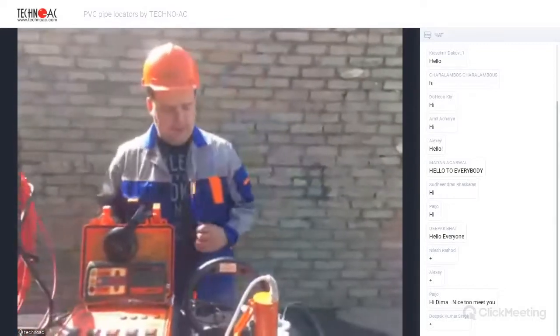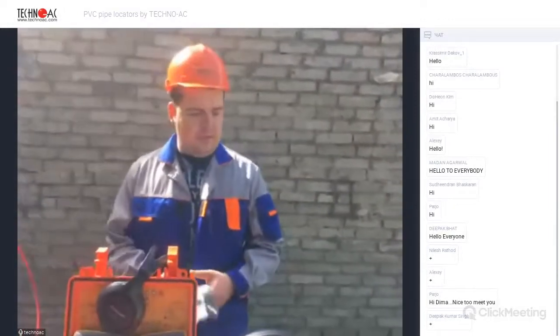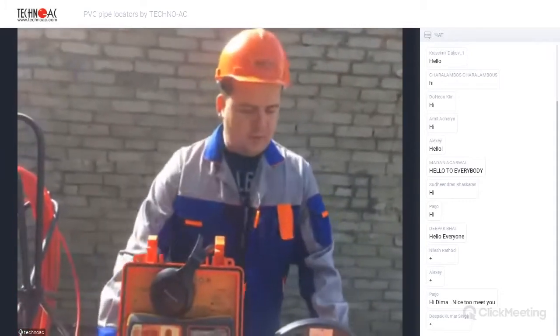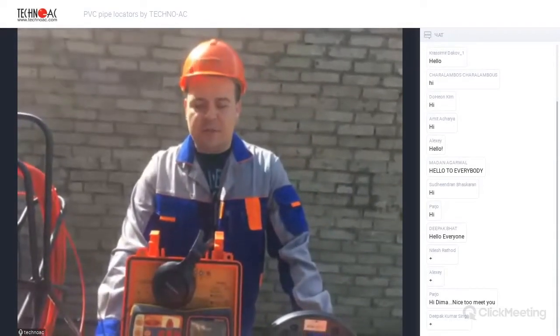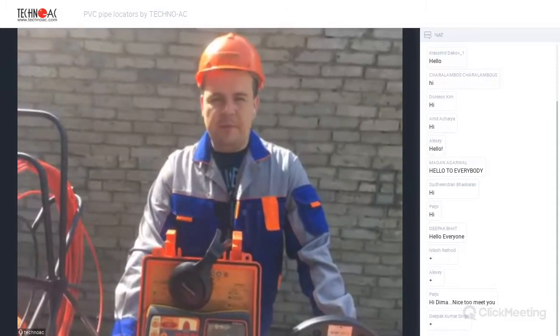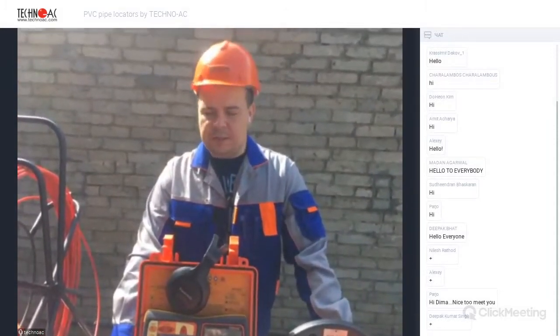Hello everybody, thank you Dina. My name is Dima — same as Dina but with an M — you can call me Dmitry. Today we will be talking about PVC pipe locators which we produce here at Techno EC.